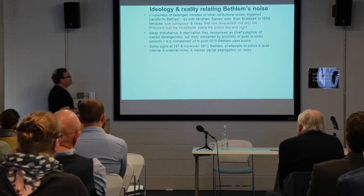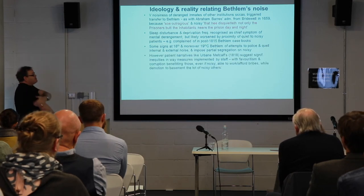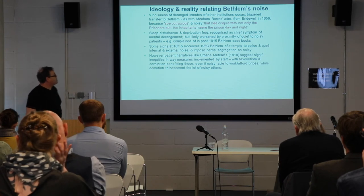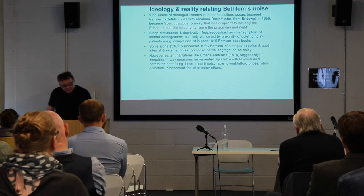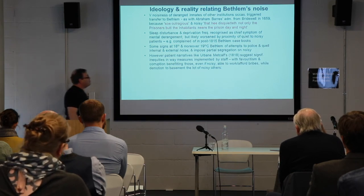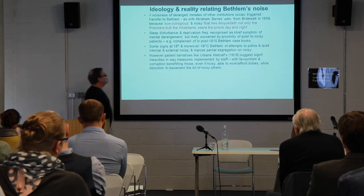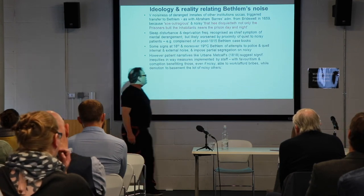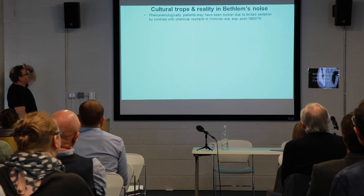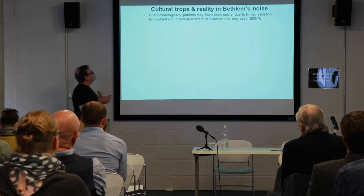There were some signs in the 18th and moreover 19th century of attempts to police and quell these types of noise production. However, patient narratives like Urban Metcalf's 1818 narrative suggest significant inequities in the way quieting techniques were implemented by staff — with favoritism and corruption benefiting those patients who were able to bribe the staff, while others who were less noisy were sometimes demoted to the basement. Phenomenologically, patients may have been noisier due to limited sedation compared to liberal chemical restraint in Victorian asylums, especially after the 1860s.